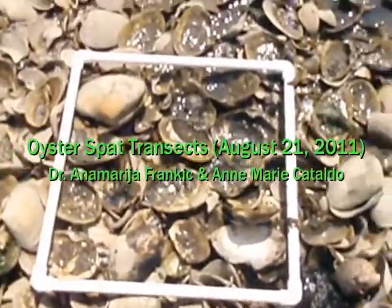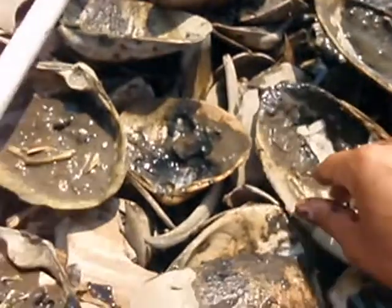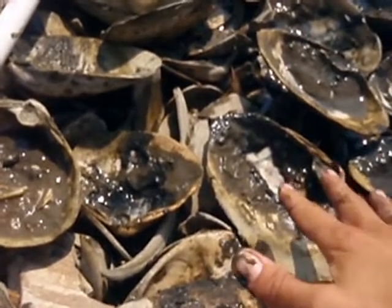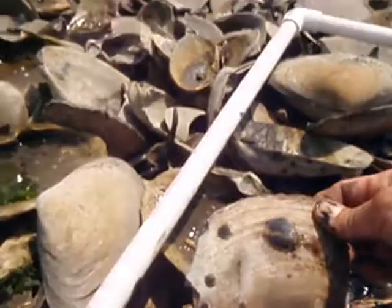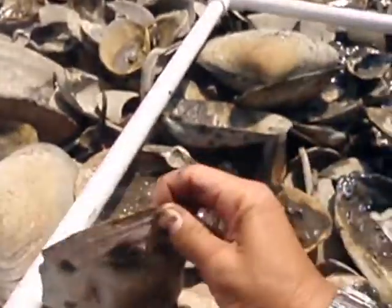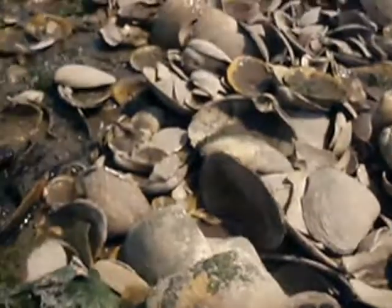My quadrant has 296 spats, a mixture of small and big ones, and all of them are on the lower side of the shelves, not exposed to the sun. Everything exposed to mud is covered with spats. You can see the different sizes — I didn't measure them, but it's much more abundant than we expected. This side is definitely not covered with sea lettuce.